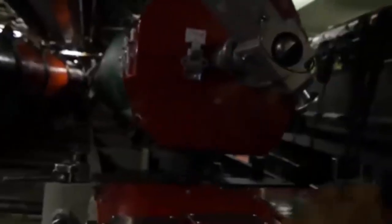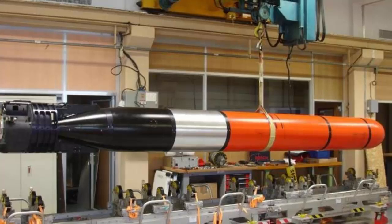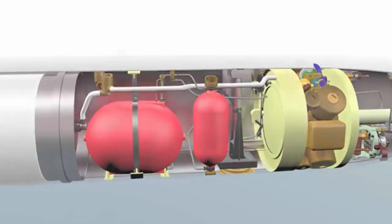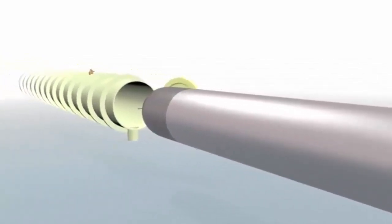The Spearfish heavyweight torpedo sets the benchmark for underwater weapon performance, proven to deliver a decisive advantage against the full range of submarine and surface threats in all operating environments. Spearfish is the UK Royal Navy's frontline anti-submarine and anti-surface torpedo. Modern submarines require sophisticated defensive and offensive underwater weapons, and Spearfish is one of the most powerful and capable on the market.